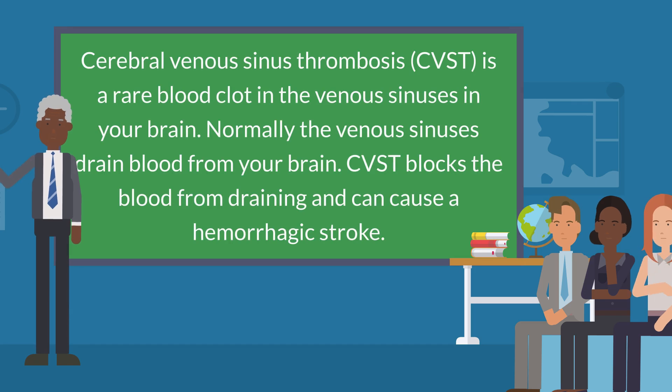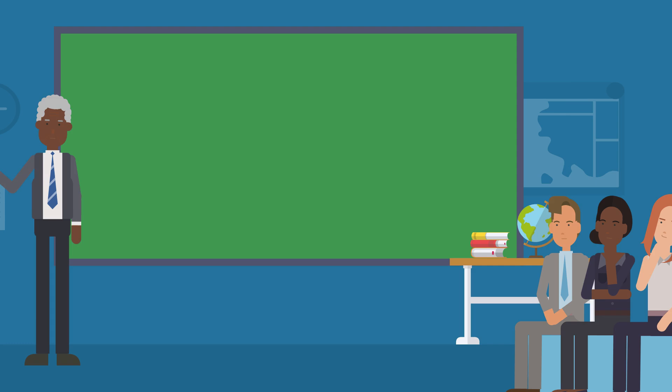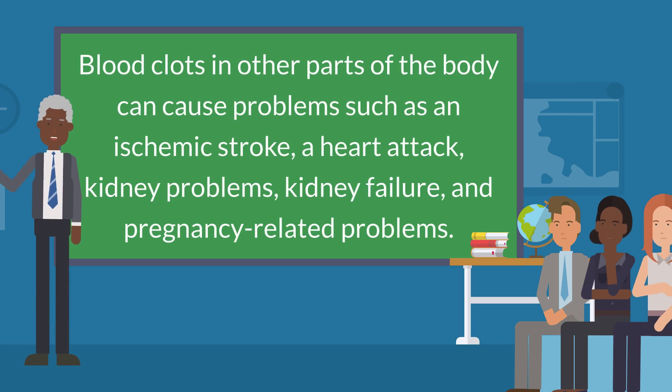Cerebral venous sinus thrombosis (CVST) is a rare blood clot in the venous sinuses in your brain. Normally the venous sinuses drain blood from your brain. CVST blocks the blood from draining and can cause a hemorrhagic stroke. Blood clots in other parts of the body can cause problems such as an ischemic stroke, a heart attack, kidney problems, kidney failure, and pregnancy-related problems.